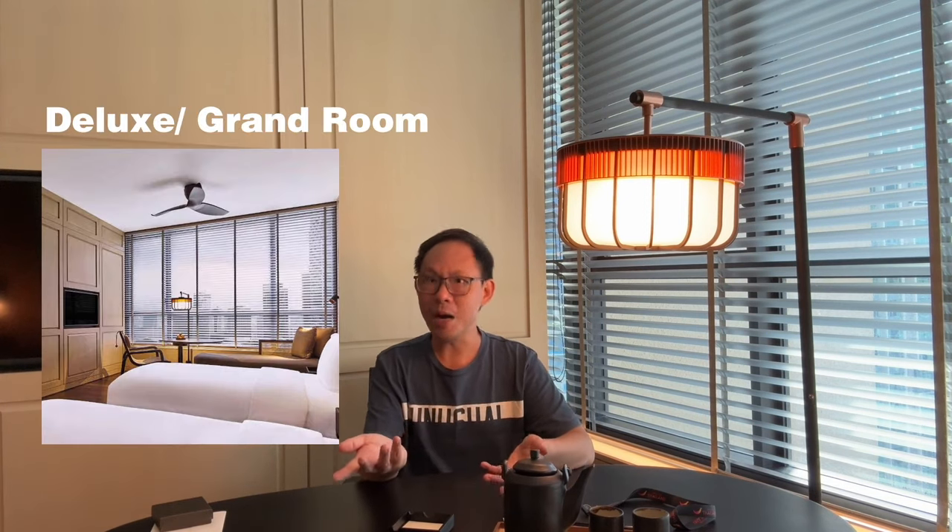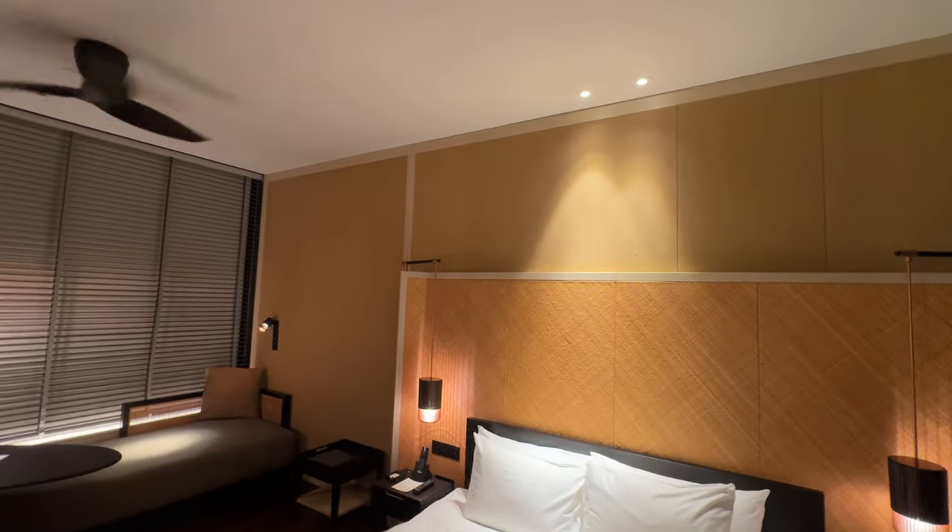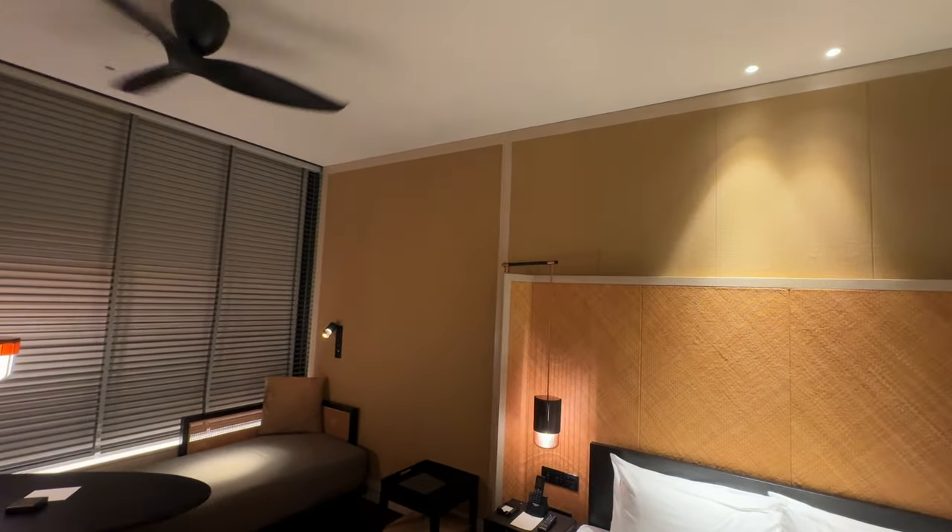They have three categories of rooms generally: the first is the deluxe and grand room, which is where I'm staying. The second is a studio type, and the third is a suite. The studio and suite both come in single and double room configurations, meaning two-room options meant for bigger families.